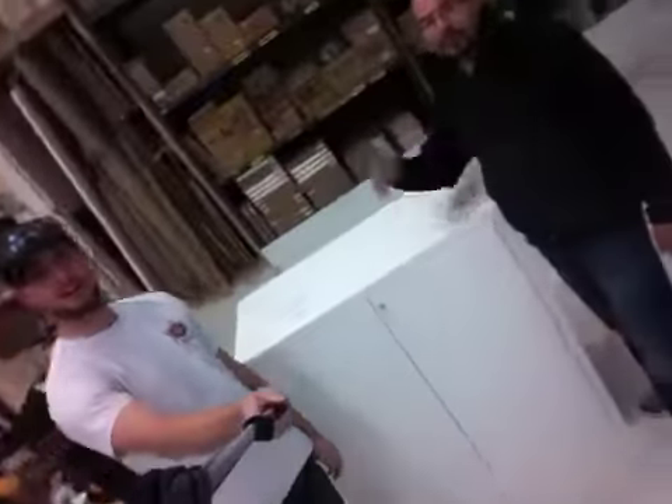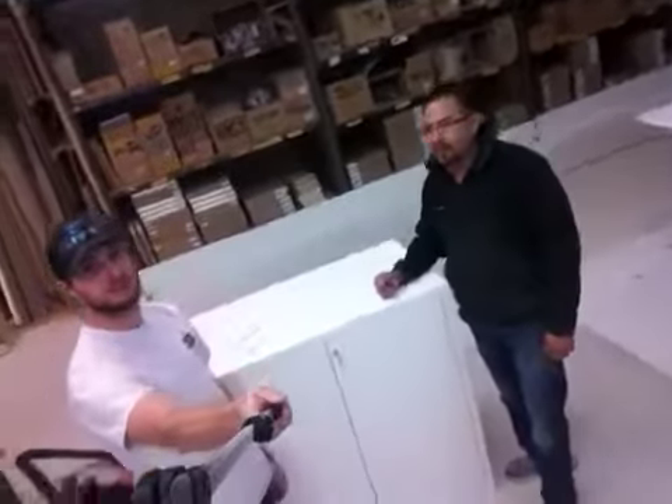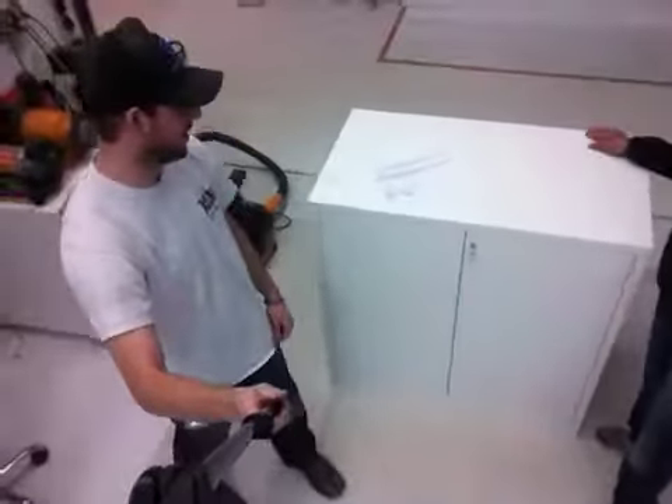Let's go Scott. I'm Dan with Zalem Design, here with Tony. Hey, how you doing? Just finished up your cabinet sitting over here.